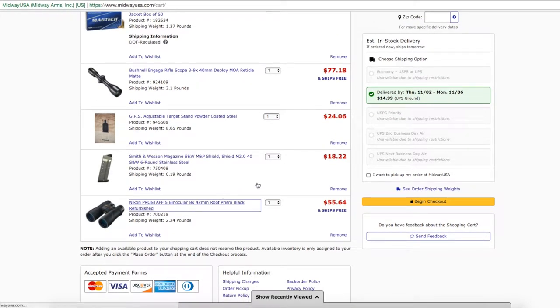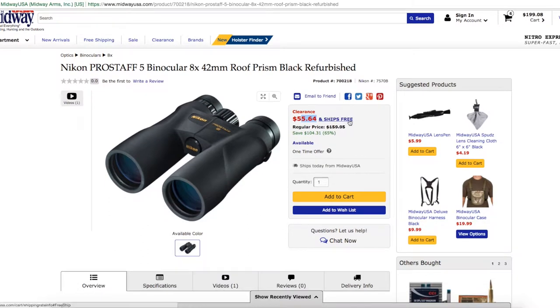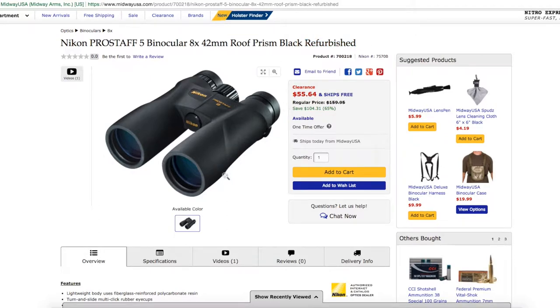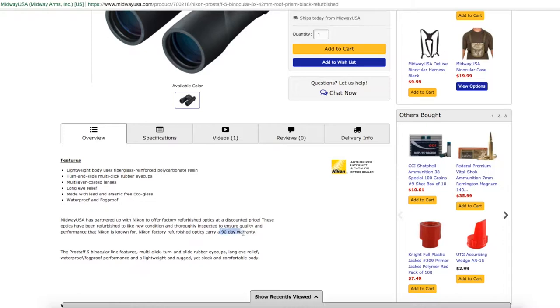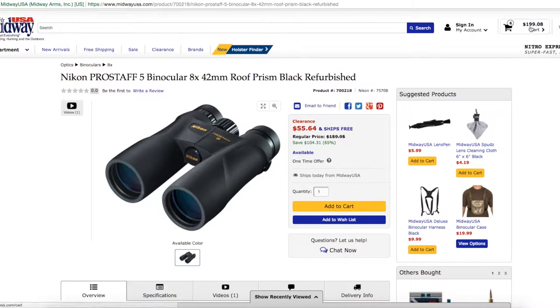First off, we're starting with this Nikon binocular set. Normally $159.95, they're on sale for $55.64, and anything over $50 gets you free shipping. These are 8x42mm and they are refurbished, which is probably why they're so inexpensive. With Nikon's refurbished binoculars you do get a 90-day manufacturer warranty. For $55.64 on a set of Nikon binoculars, that's a pretty good deal — great for hunting, shooting, sporting events, or just keeping in your truck.